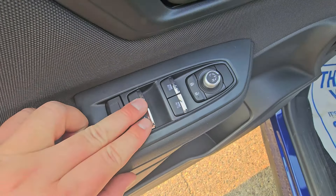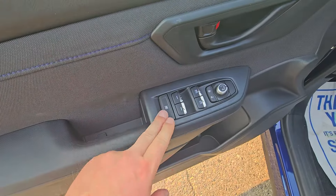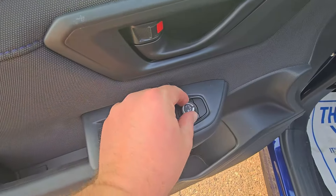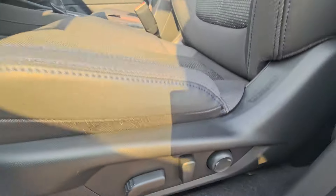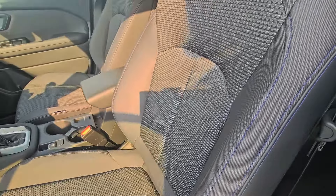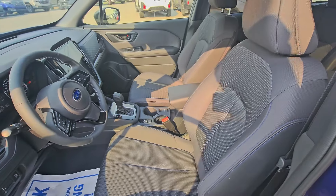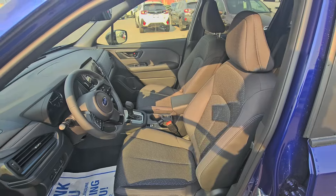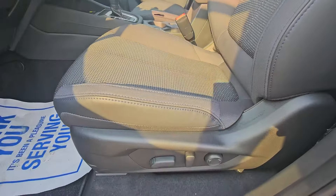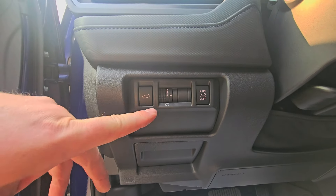The front door card looks very similar to the rear with soft touch material and armrest. The front two windows are auto power windows; regular power windows for the rear. There's a window lock — great if you have children playing with the windows. We have power mirror adjustment and a bottle holder with storage. The driver seat is power, including lumbar, and uses the same comfortable cloth material as the second row. These seats are specially designed to put you in a more relaxed position so you're less fatigued at the end of a day of driving.